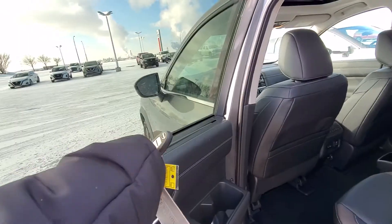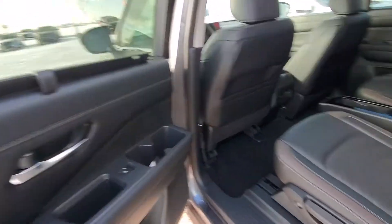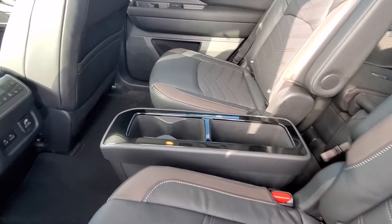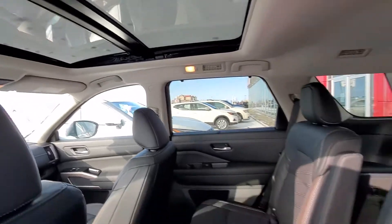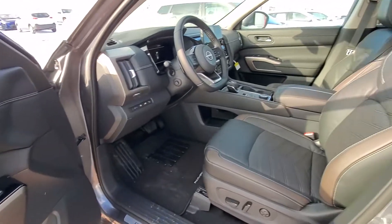Keyless entry on all the doors, side window shades, rear seats with captain chairs, heated back seats, big sunroof and moonroof, blind spot warning on the mirrors, and all-power leather interior.